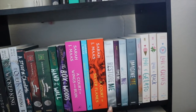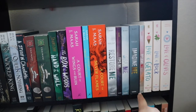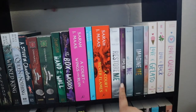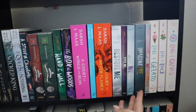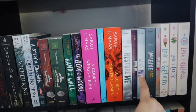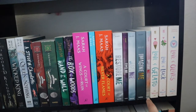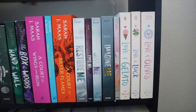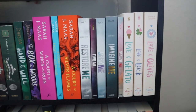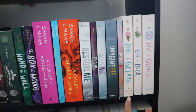Then I have the rest of the Shatter Me series: Restore Me, the little novella duo that goes in here somewhere, Define Me, Imagine Me, and then the last epilogue novella, Believe Me.